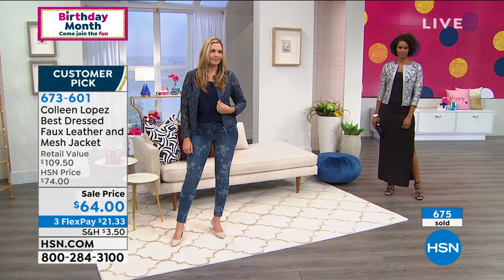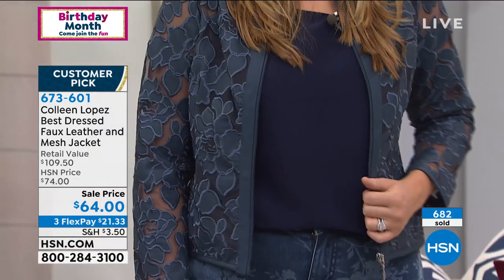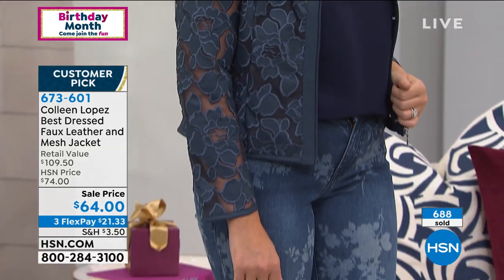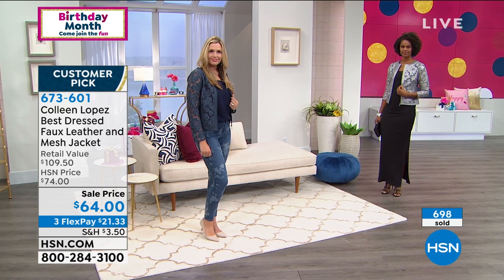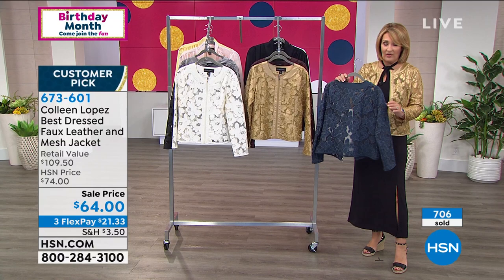If you love beautiful fashion, if you love beautiful things, this is not the kind of jacket you find for $64. You take $65 and shop around for a gorgeous leather mesh jacket — just search around for that. See what kind of prices you find.